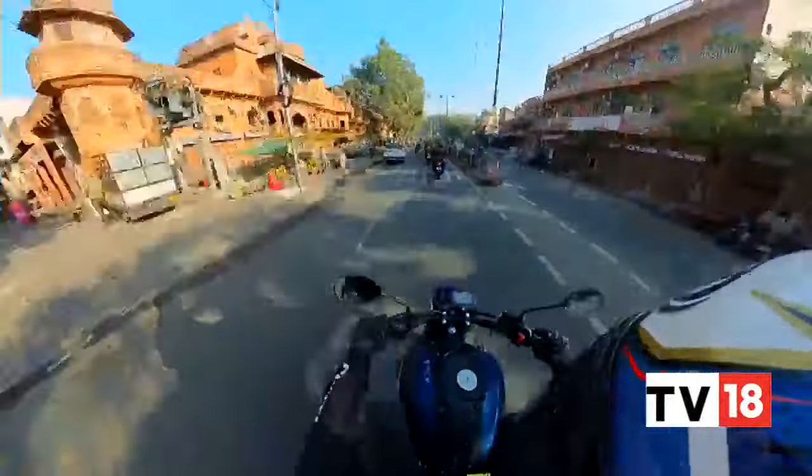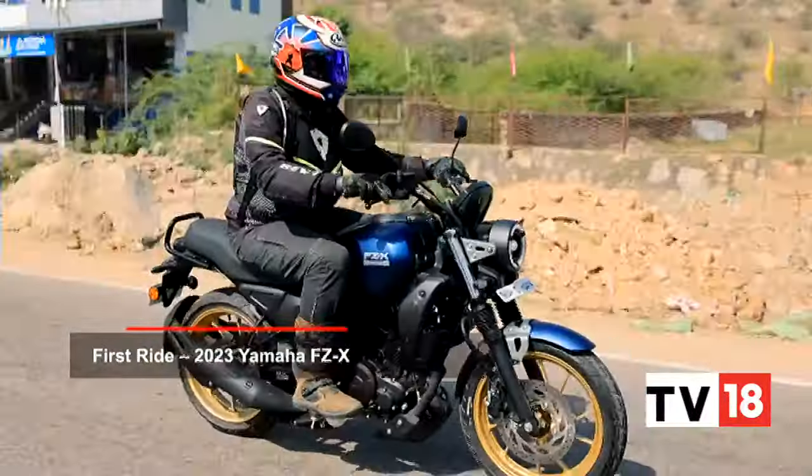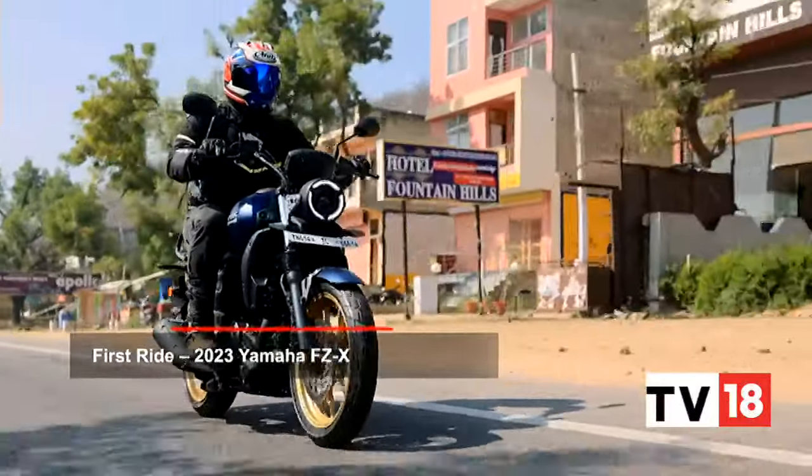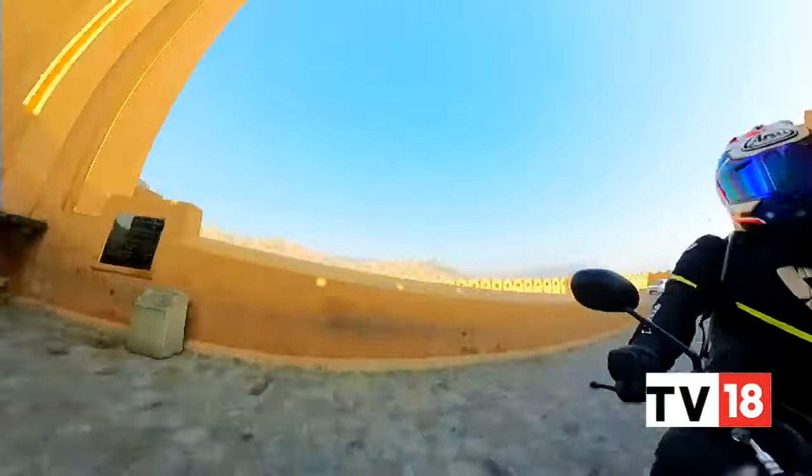Our ride from the heart of Jaipur to the Amer Fort and then onward to the Samoth Palace wasn't a very long one, but was enough to talk about the minimal yet meaningful additions made to the new FZX.